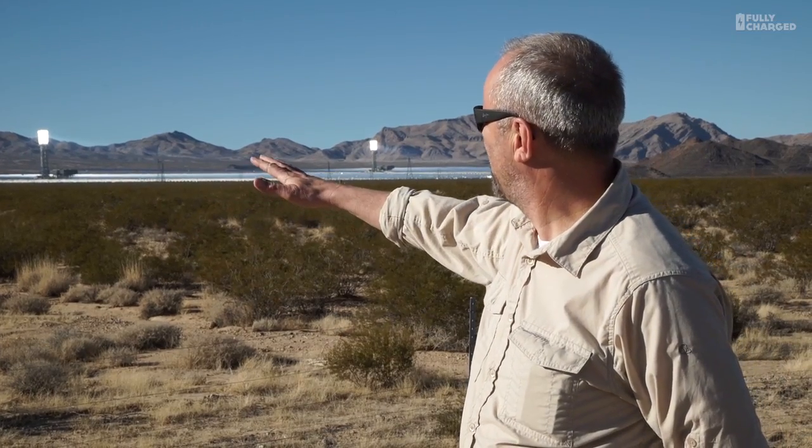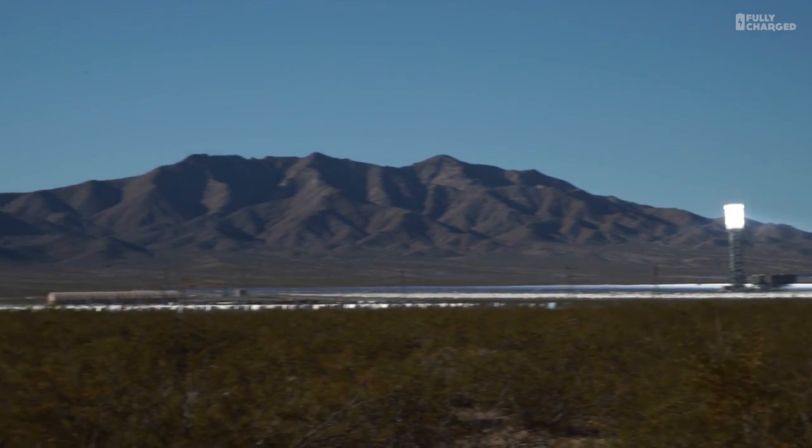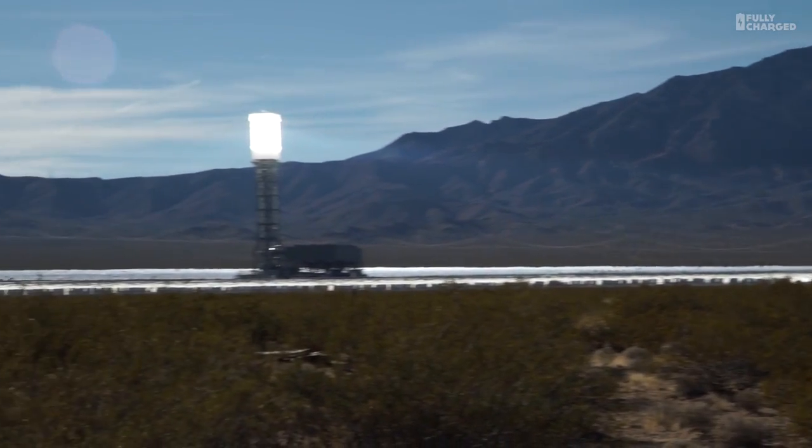Over there are about a hundred thousand mirrors that all point up to these towers and reflect the sun's light. The entire time the sun's in the sky, these mirrors are pushing light up there, and you can actually see the light.